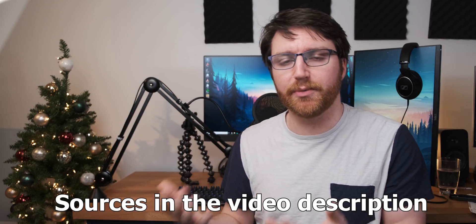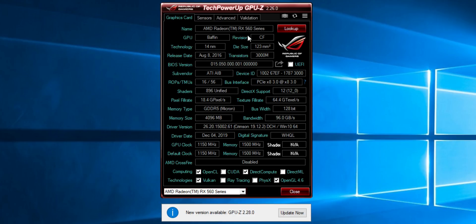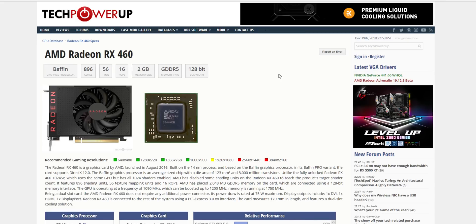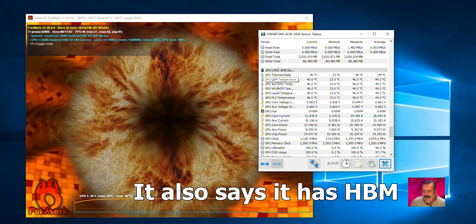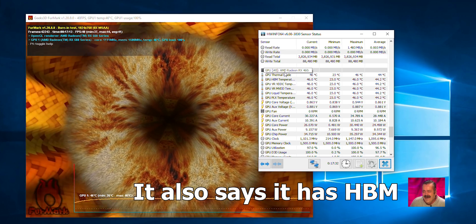After doing the benchmarks, my spidey senses started tingling. Compared to results other people get with the RX 560 on the internet, it didn't quite line up the way I thought it would. When you look at GPU-Z it tells you it's a 560, but when you click the lookup function to validate the card it takes you to a webpage saying it's an RX 460 2GB variant. Hardware Info also reads the card as an RX 460. So there are some very conflicting messages going on here.